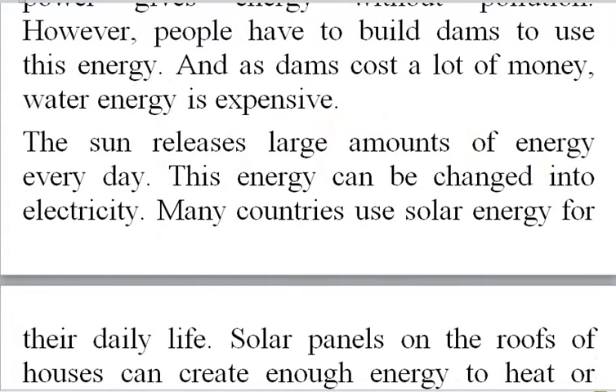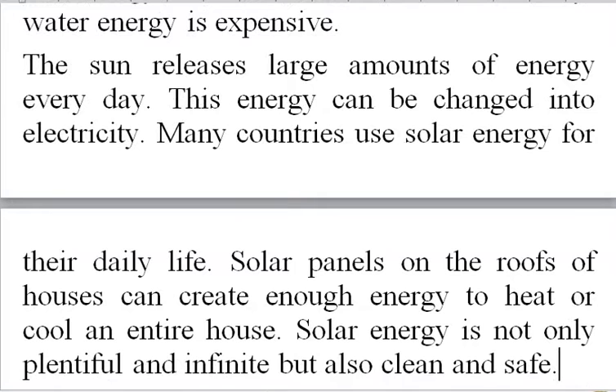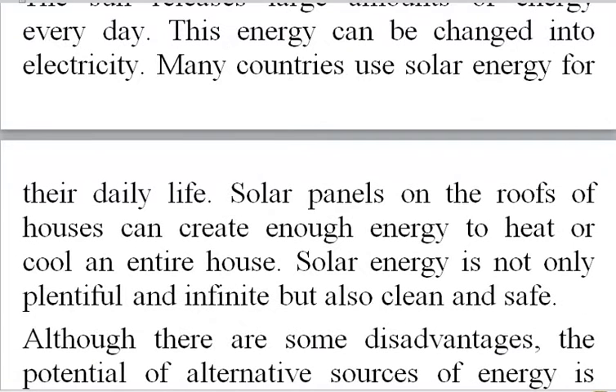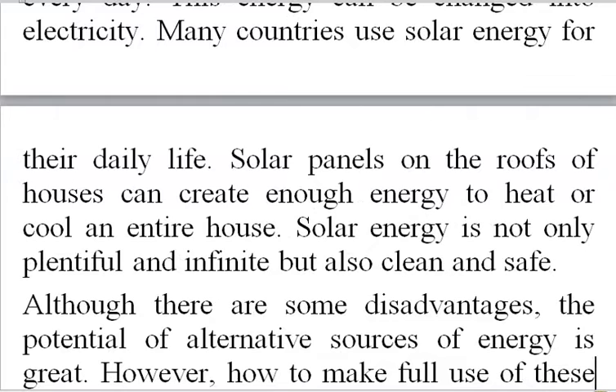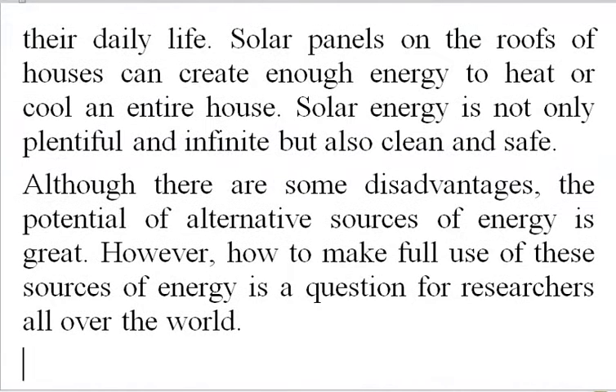The sun releases large amounts of energy every day. This energy can be changed into electricity. Many countries use solar energy for their daily life. Solar panels on the roofs of houses can create enough energy to heat or cool an entire house. Solar energy is not only plentiful and infinite, but also clean and safe. Although there are some disadvantages, the potential of alternative sources of energy is great. However, how to make full use of these sources of energy is a question for researchers all over the world.